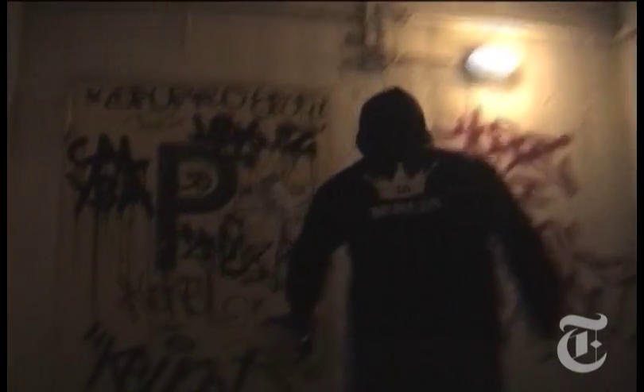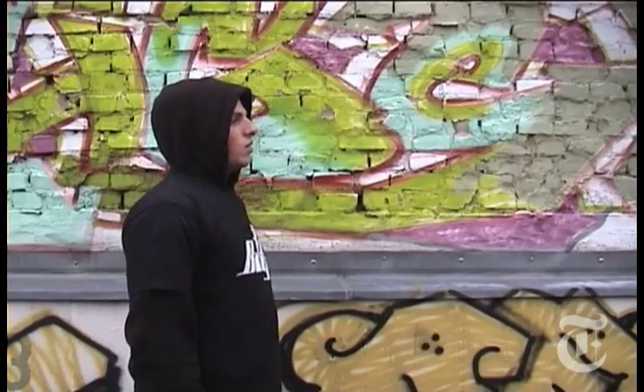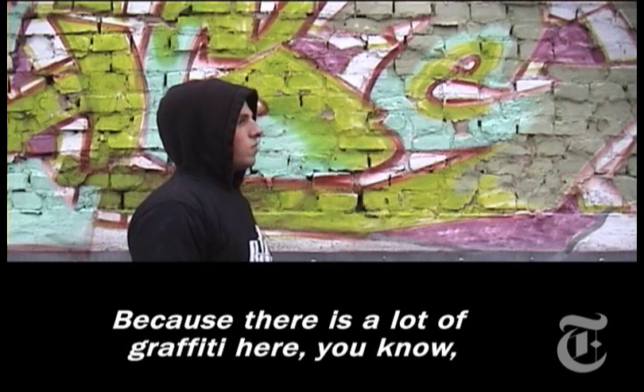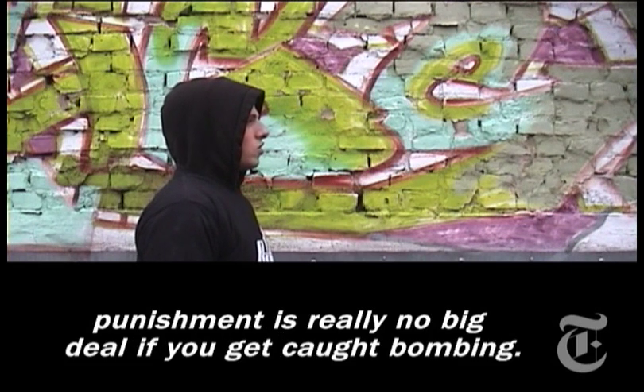There isn't a weeknight when Marvin, a writer we met in Berlin-Kreuzberg, isn't out bombing the city. He took us to one of his favorite spots and told us why Berlin is such a great place for graffiti writers. Because graffiti has a great diversity, you have a great line where you can run. The whole city is like a line. The charges are really easy if you run.